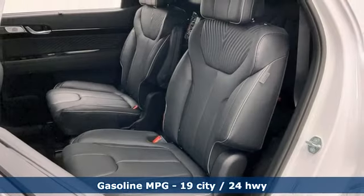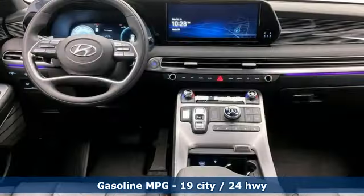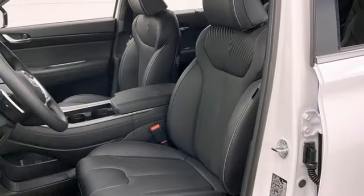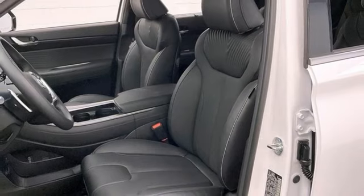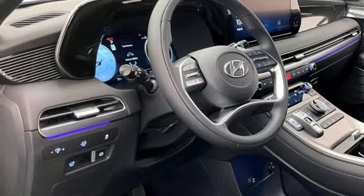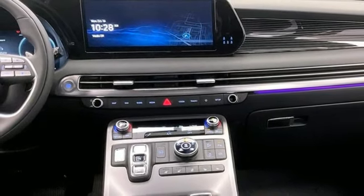V6 engine. Heated and ventilated leather bucket seats. Integrated navigation system with voice activation. Streaming video feed rear view mirror. Dual zone climate control. Wi-Fi hotspot. Streaming audio. Hands-free lift gate. Memory exterior door mirror settings. And autonomous cruise control.